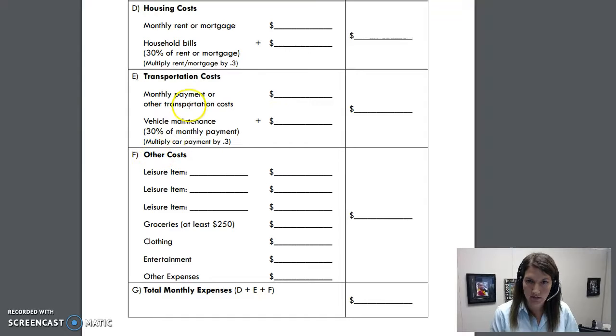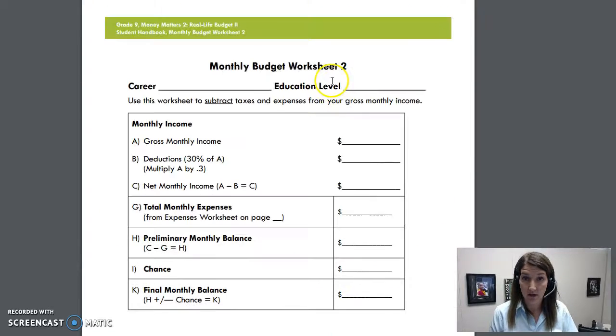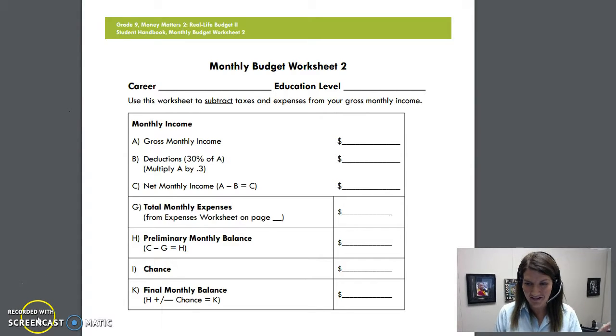You'll figure out how much you make a month and how much you're going to be spending, and really see what your expenses versus your budget are. If you have any questions, let me know. This shouldn't take long — it should be fun and simple. Congratulations on your jobs and I can't wait to see what you come up with.